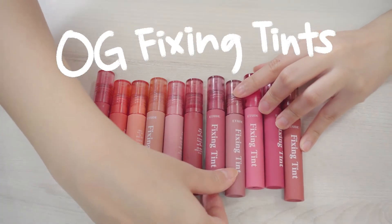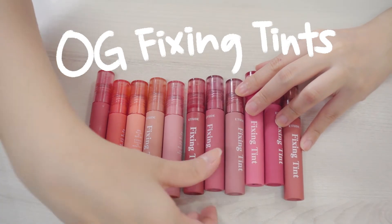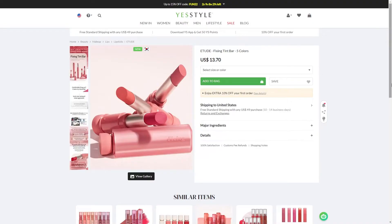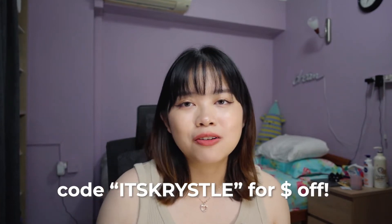I will be doing live swatches and comparing it color-wise to the current lineup of the OG liquid lipsticks from Etude House — TikTok viral, the Fixing Tins. I have all the colors. You get 3.2 grams worth of product and it's about $12 USD on Yesstyle. It is currently available and it's rather new, so you can go check that out. If you'd like to save some money, you can use my code ITS CRYSTAL for some money off.